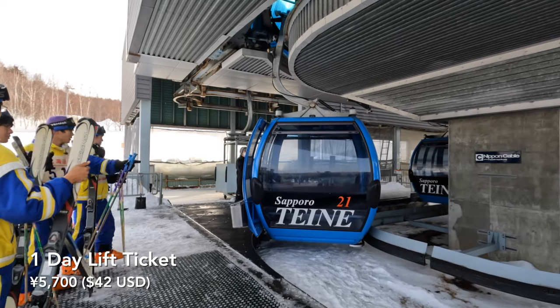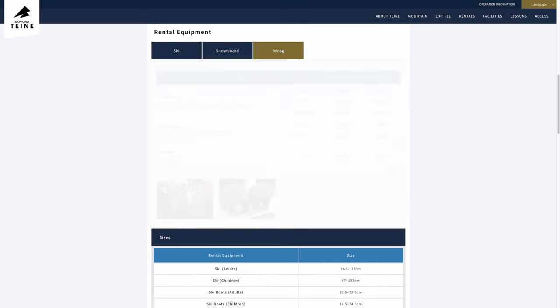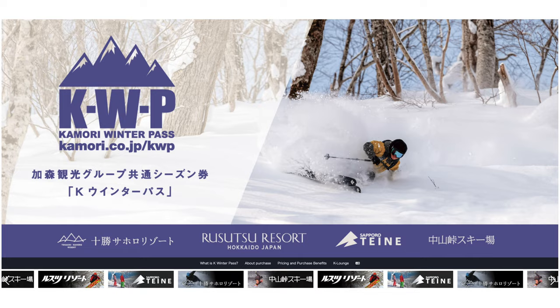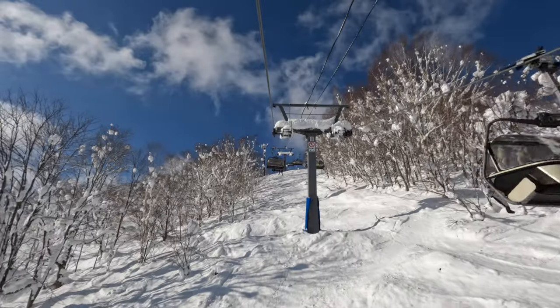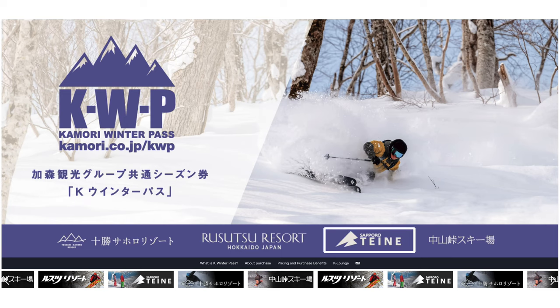It's just over $40 USD for a one-day pass, about $40 to rent skis or a snowboard, and then an additional $35 if you need outerwear. We bought the K-Winter Seasons Pass to ski mainly at Rizutsu, which is the largest single ski resort in Hokkaido, but luckily Sapporo Teine is included too.